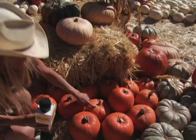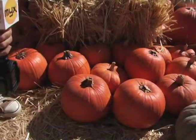Everybody wants to pick their own personal pumpkin depending on what kind of carving they want to do. Some people it's all about the stem on the pumpkin, or they want a tall one, a skinny one — it depends on how they want to carve it.